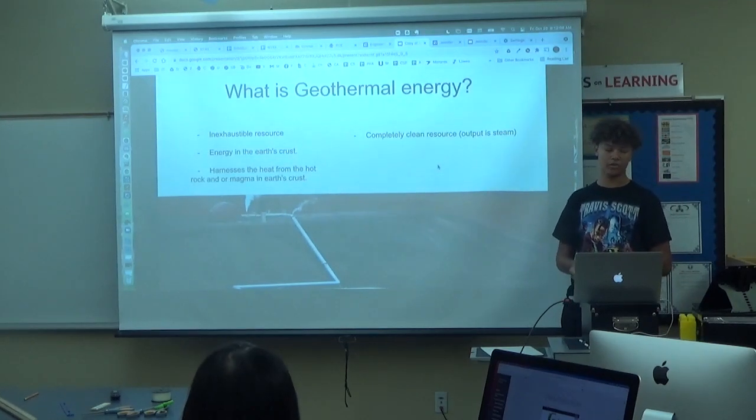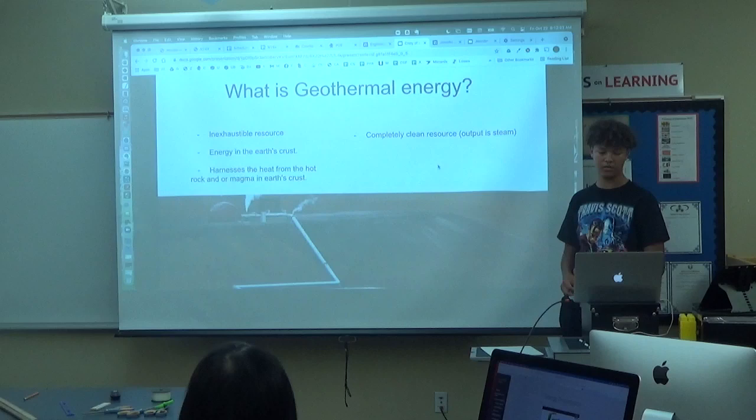Geothermal energy. Geothermal energy is an inexhaustible resource. It is within the earth's crust, and how we use it is to harness the heat from the hot rock and magma in the earth's crust to produce steam, which is then ran through generators. Geothermal energy is a completely clean resource.